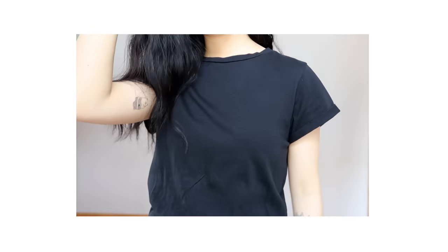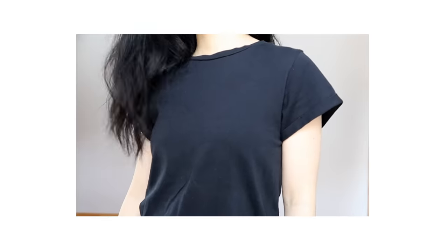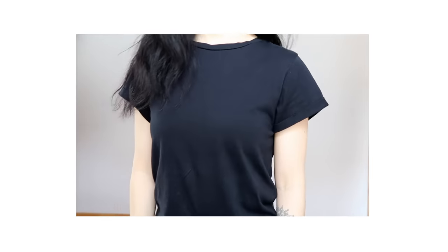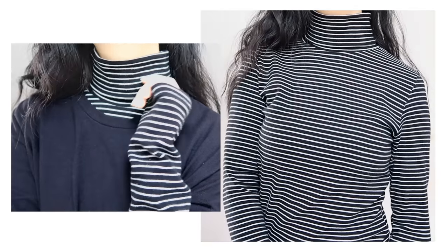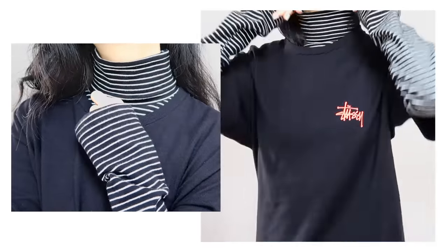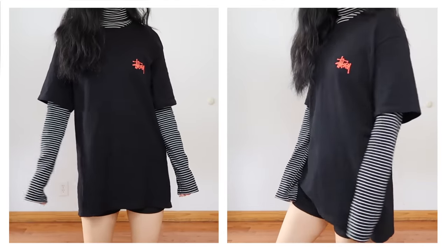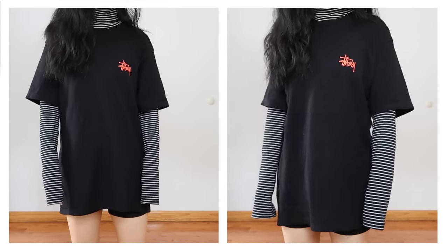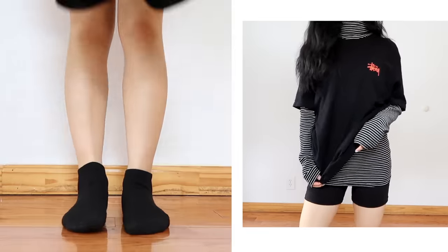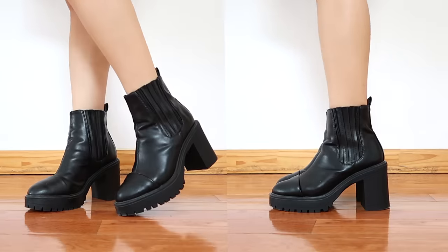Sometimes you're just not feeling the white tee and want to wear something dark, so you can create these looks with a black t-shirt. I love layering longer tops underneath, so here I'm using a striped turtleneck — it's a really easy go-to look. If you're tired of wearing jeans or don't want to wear pants, you can opt to wear the t-shirt as a dress. I usually get tops oversized so I can wear them on their own, and I wore biker shorts underneath which makes this outfit super comfortable.